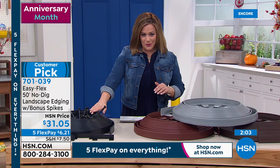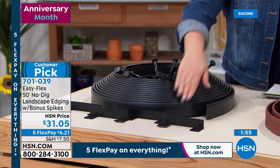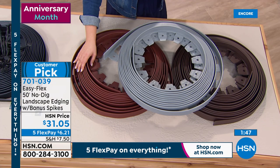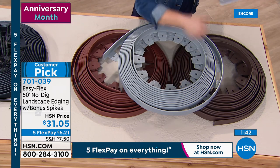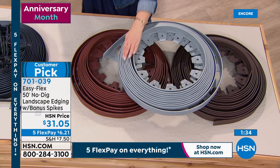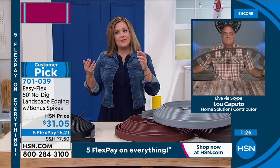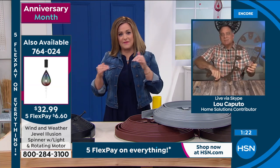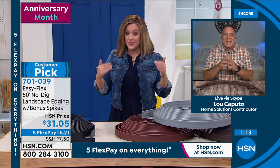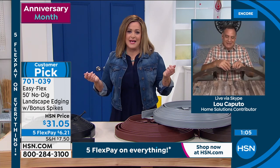You're getting 50 feet of this patented system, 32 anchoring spikes, and four connectors for odd corners and areas where you want to link two pieces. The most popular color is brown, followed by red, gray, and black. Item 701-039. Depending on the size of your garden bed, the five flex pay allows you to buy more than one set. I read the customer reviews before every show — 4.3-star customer pick, voted by our customers, not us. It's a really easy solution to something that could be back-breaking work.